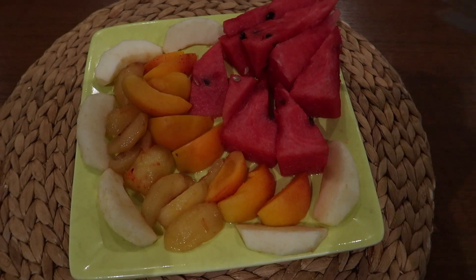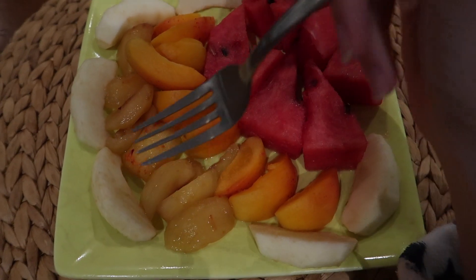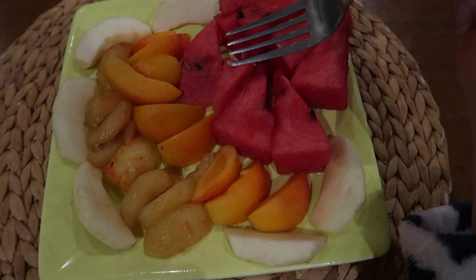For dessert I have my fruits — apples, prunes, peaches, and watermelon.